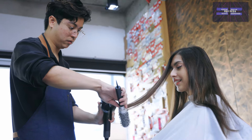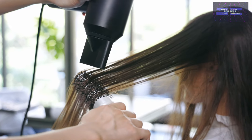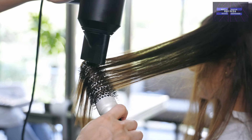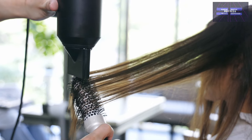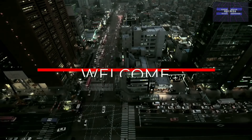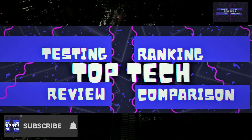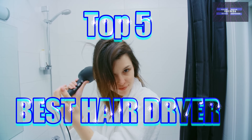A good hair dryer is worth its weight in gold. Hair dryers aren't just full of hot air anymore. The right one can help you achieve a new hairstyle, get rid of split ends, and even leave your hair silky and shiny. Good day lovely people and welcome back to your favorite channel, the Top Tech. For today's video, it's a Top 5 Best Hair Dryers.